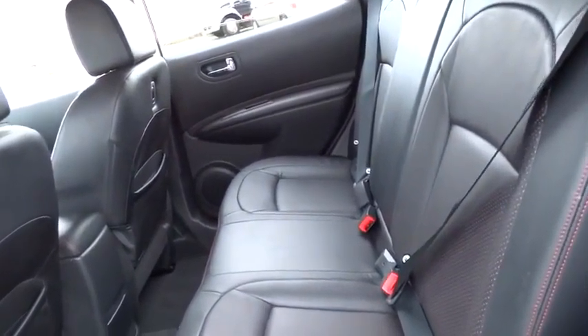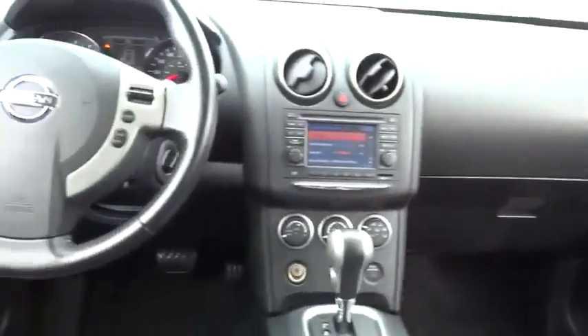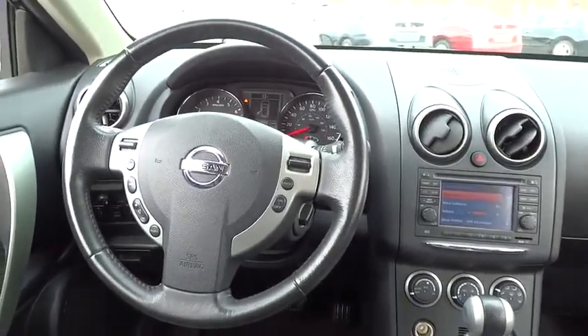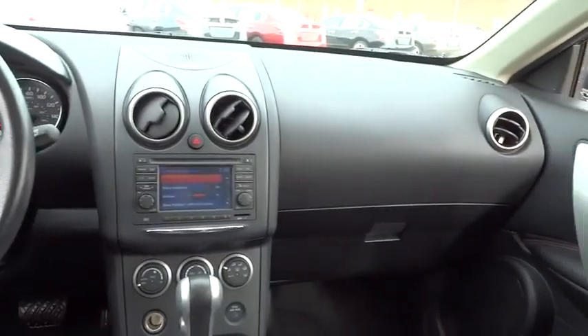air conditioning, cruise control, power windows, remote power door locks, passenger airbag, tachometer, power mirrors, heads-up display, tilt steering wheel, privacy glass.